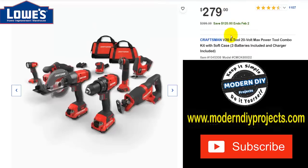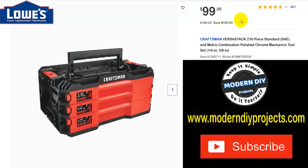Here's the Craftsman 10-inch carbide-tip blade 15-amp corded table saw for $189. And here's their eight-tool 20V combo kit with drill, driver, sawzall, and various saws and right-angle tools. Was $399, save $120 through February, now $279. And here's the Craftsman VersaStack 216-piece standard SAE and metric combination set — quarter-inch, three-eighths, and half-inch drive. Was $199, save $100, now $99.